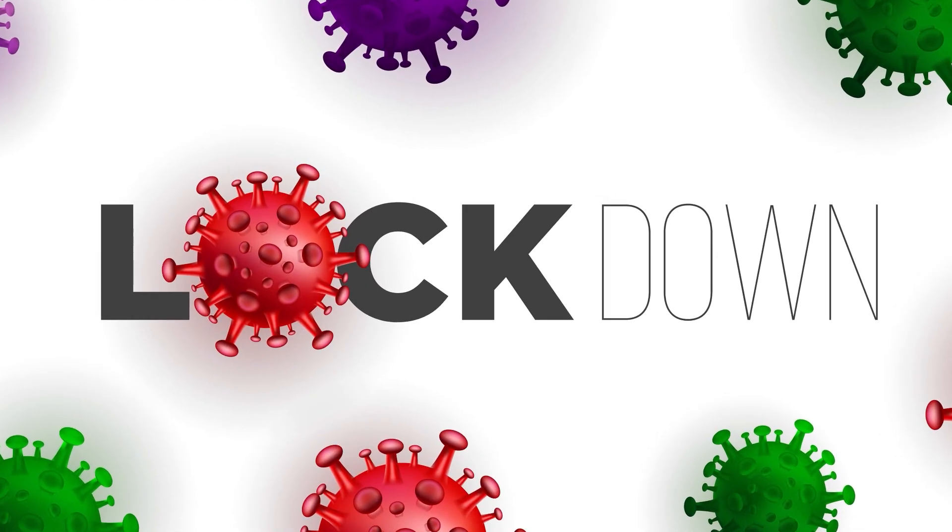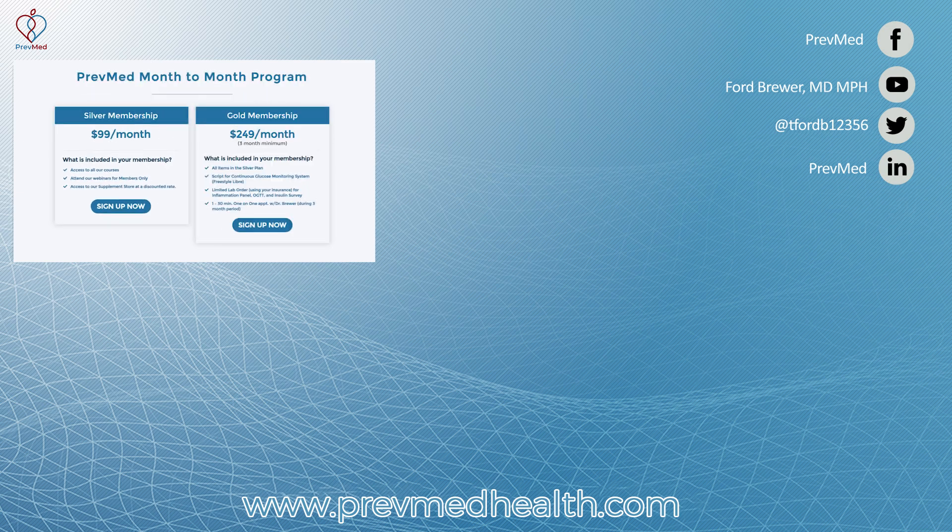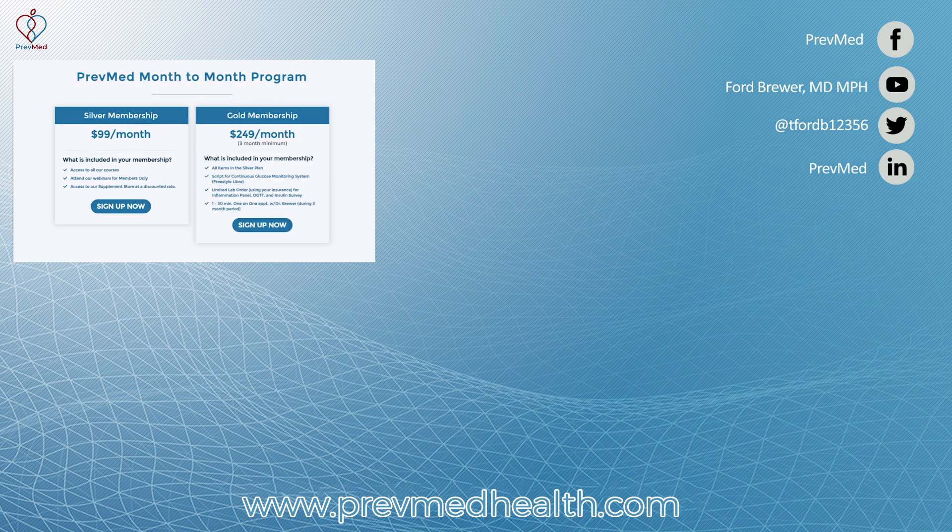But the current times are tough — major financial impact with the lockdowns that most states have been going through. We've been working on a way to make this much more affordable with a subscription process, and that's exactly what we're announcing today. We've got two levels: one is the silver membership, where you get access to our courses, a private webinar each month, and access to our supplement store, supplement recommendations, and prescriptions.